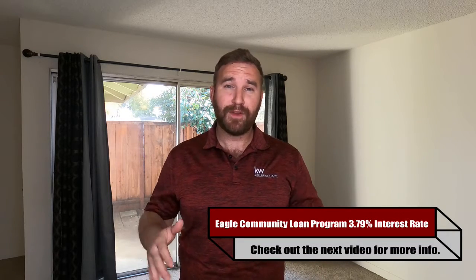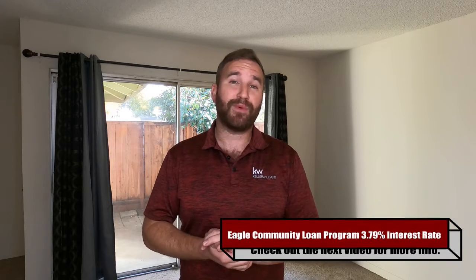This home also qualifies for the Eagle Loan Community Program, which can give an interest rate as low as 3.79%. Check out one of my other YouTube videos to educate yourself a little bit more.